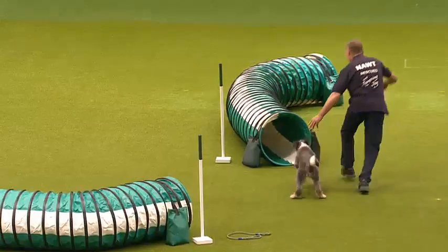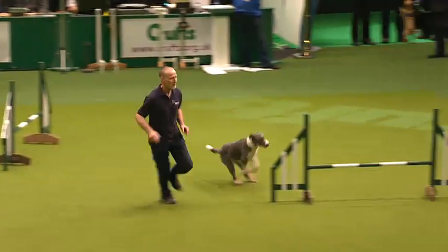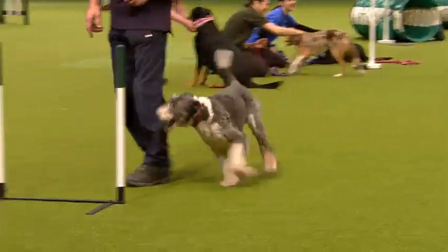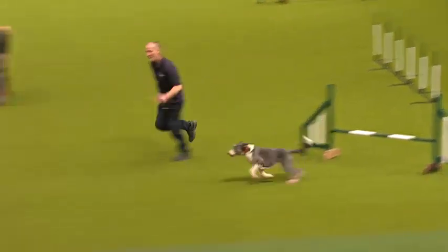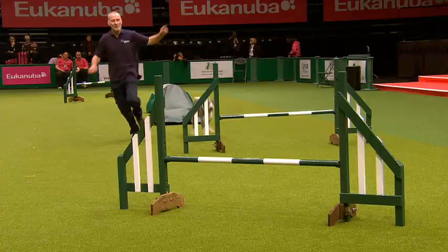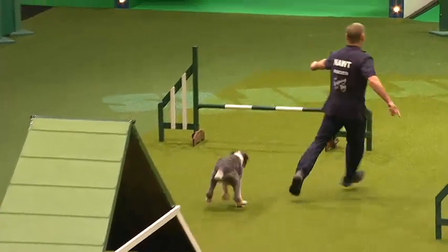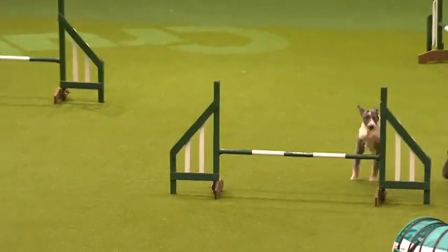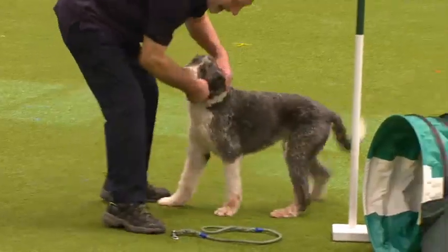This is Matty. There's a reason why Matty is called Matty and why his coat is kept so short — because otherwise it becomes a tangled mess and he becomes Messy Matty. He was found as an unwanted puppy from a puppy farm in Wales and was rehomed at four months old. This is actually Dave's first agility dog, so I think we need to give Dave a big round of applause for doing so well with Matty.